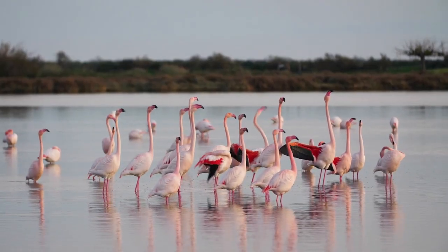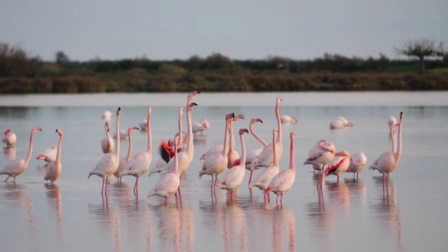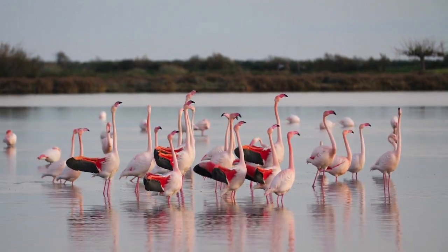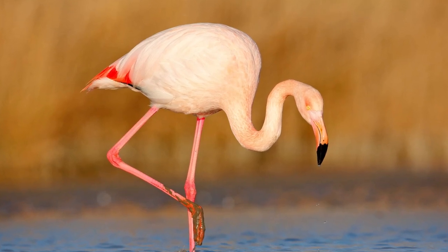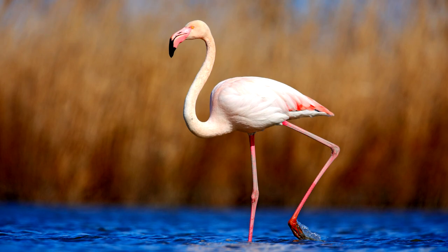The greater flamingo is the largest model of flamingo and is naturally found in parts of Africa, southern Europe, and Asia. The greater flamingo is the only flamingo with an all-pink bill with a black tip — pretty much the opposite of the lesser flamingo.